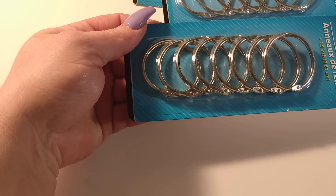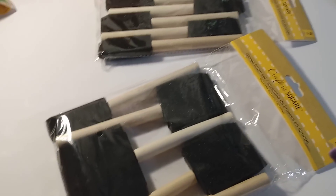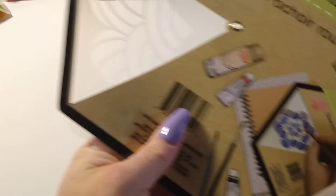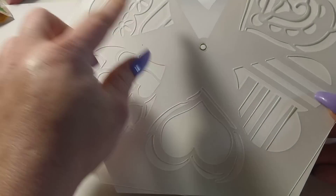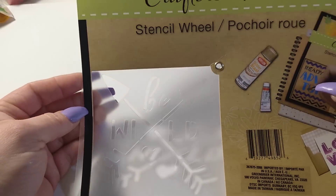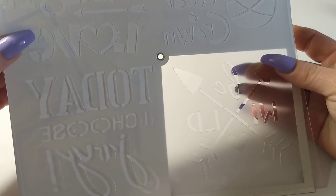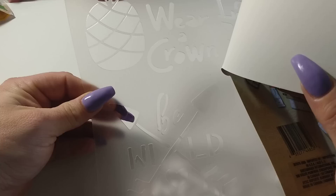I also bought the larger set of sponge brushes. I got two stencils — this one is all hearts in different designs, perfect for Valentine's Day. The other one has arrows with 'be kind,' a pineapple, 'be sweet,' 'wear a crown,' and the words 'love, live, laugh.'